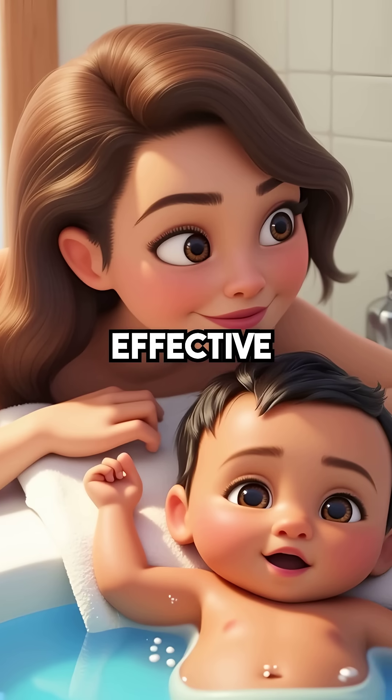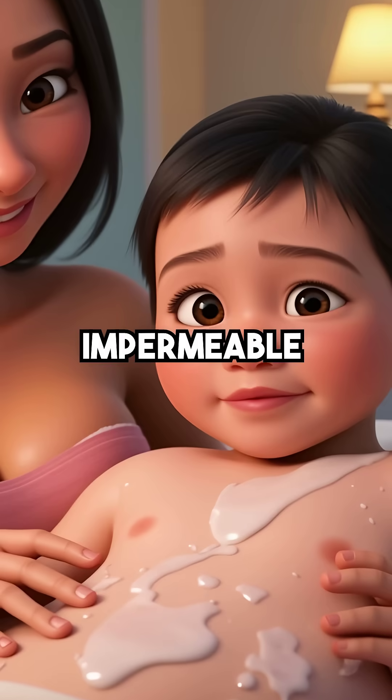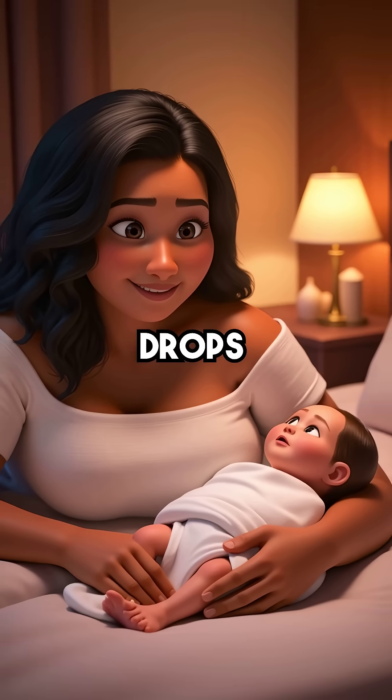This coating is so effective that babies can survive accidental water submersion that would be deadly without it. The Vernix creates an impermeable barrier that stops water from entering through their delicate skin. It also locks in body heat, preventing dangerous temperature drops.